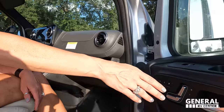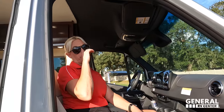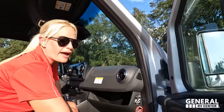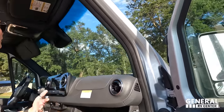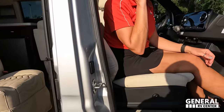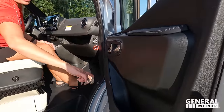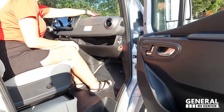The Mercedes power seats have three memory settings: number one for the primary driver, number two for the second person, and number three which pushes the seat all the way back so you can swivel it around more easily. There are also power locks and heated seats. Up front you have a cup holder area with multiple charging options including a 12-volt port.